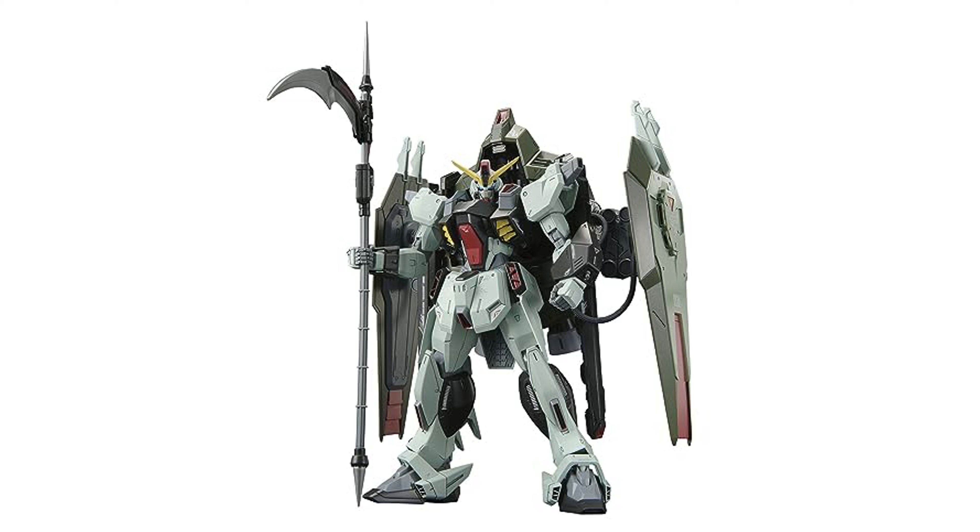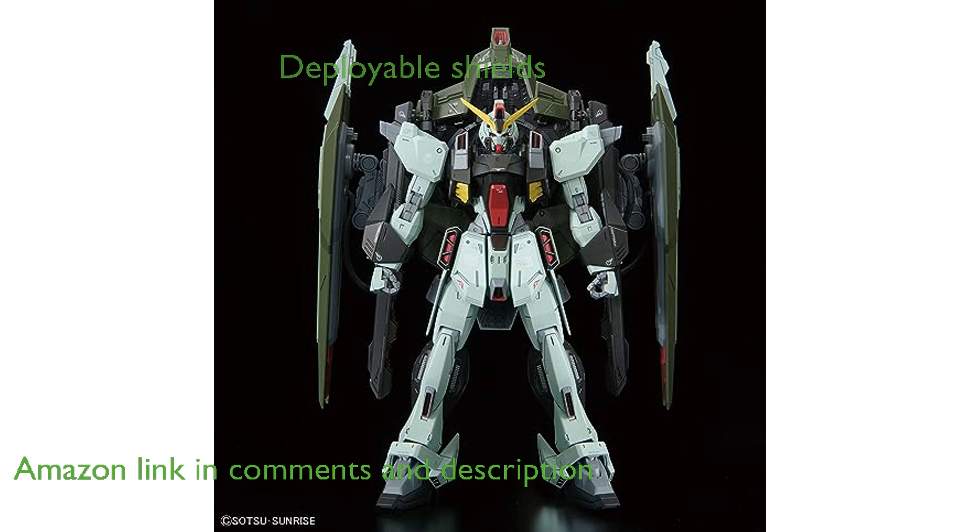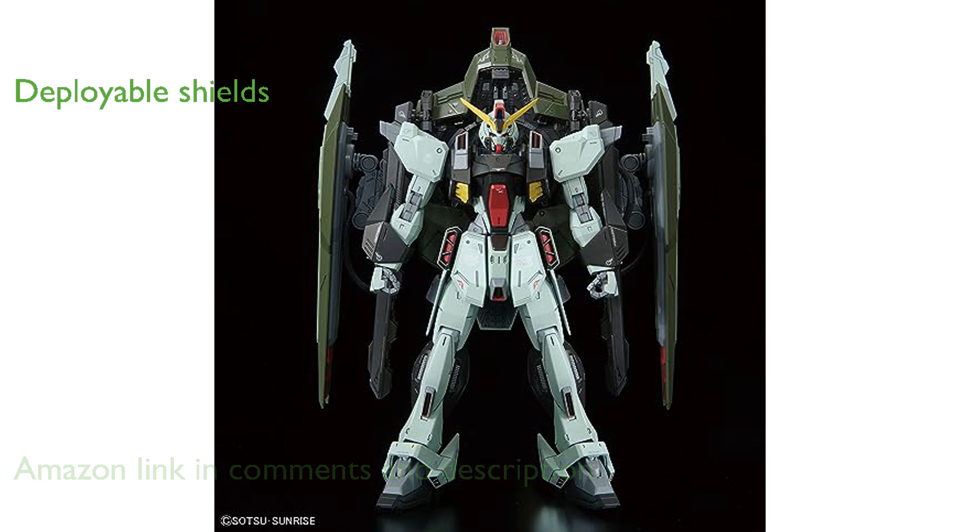The Gundam Seed No. 4 Forbidden 1/100 model kit features highly flexible arm sections with energy deflection armor that allow for dynamic posing. This model kit includes deployable shields, enhancing its defensive capabilities and providing an authentic look.